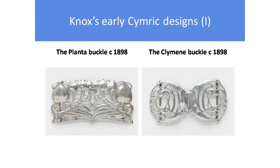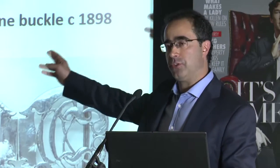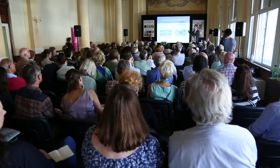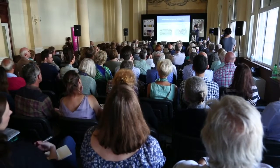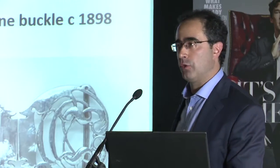You get these relatively quite complicated, but simple buckles in this very first period of the range. No enamels. You have pieces that are named, often named by Manx names, which therefore help us associate them to Knox. And you can see those designs in there. All these pictures are on the stand, I should say.